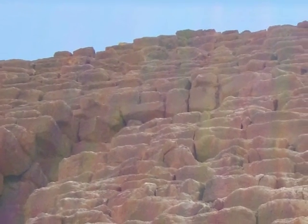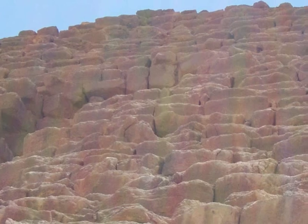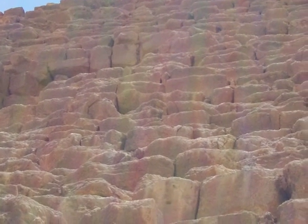Here's a close-up photo of the pyramids. You can see it would not be easy work climbing the pyramids from one limestone block to the next.